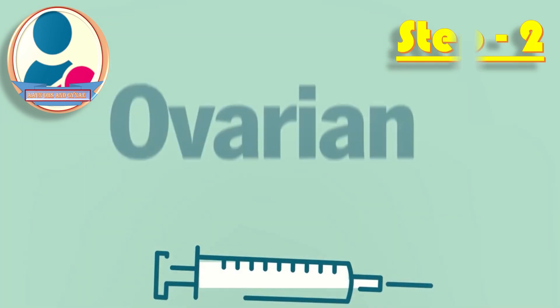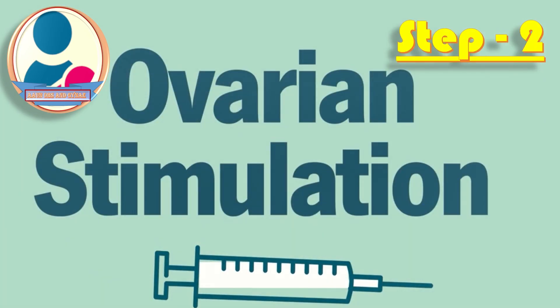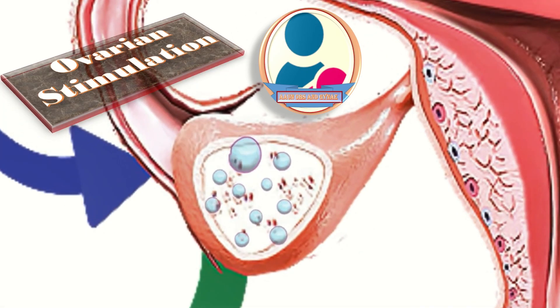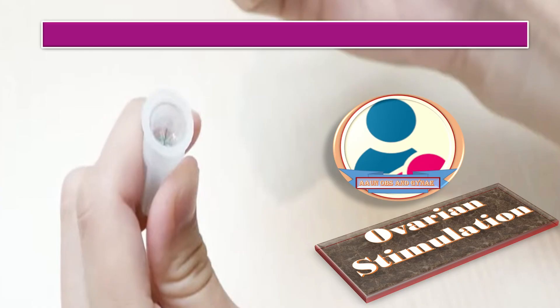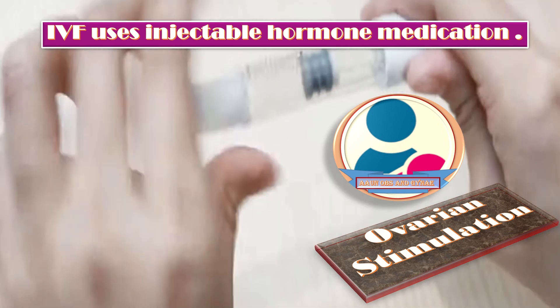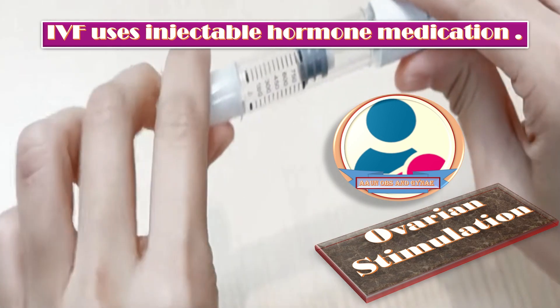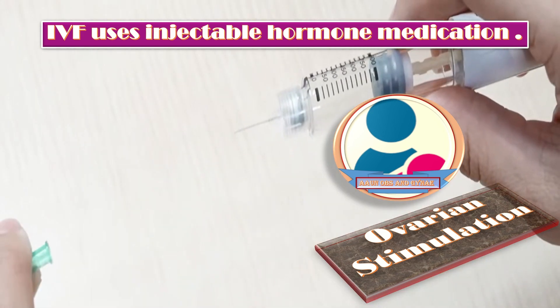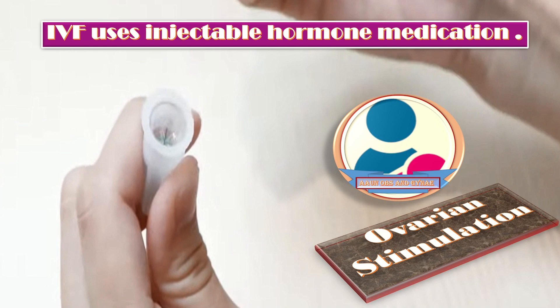In step two, we do ovarian stimulation using certain injections. It is important to note that during a typical ovarian cycle, only one egg becomes mature enough to ovulate. But in IVF, injectable hormonal medications are used which bring about the maturity of a group of eggs. Ovarian stimulation is done by injectable hormones.